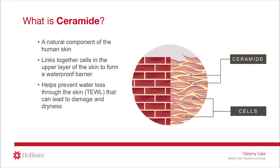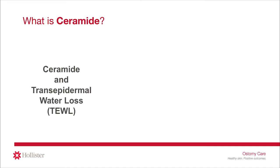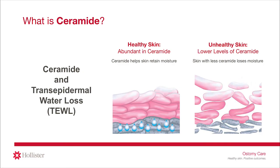Another role of ceramides is to help retain moisture. The naturally occurring lipid ceramide may help decrease water loss through the skin, called transepidermal water loss, or TEWL for short. Transepidermal water loss is a measure of the amount of water that evaporates or diffuses through the skin naturally. Healthy skin has reported high levels of ceramide, while unhealthy skin often has lower levels. An abundance of ceramides helps the skin retain its natural moisture and help prevent water loss that may lead to skin damage, dryness, and itching.